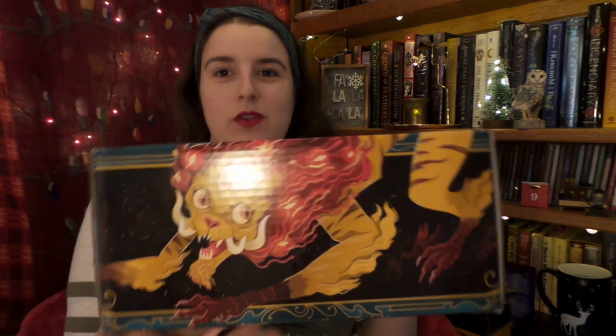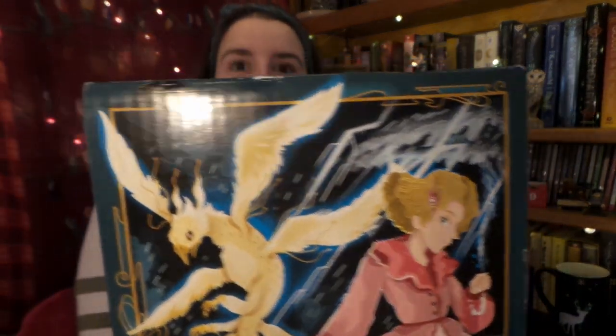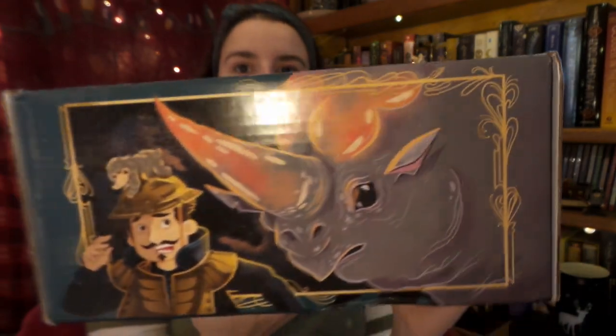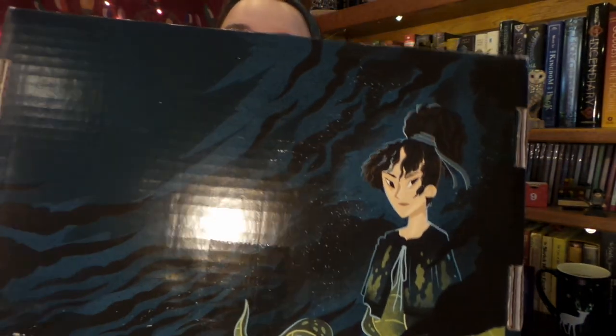Let's get into it, shall we? First box tour of all of our wonderful fantastic beasts that are on this box this month, and even a couple of fantastic beasts on the bottom of the box. Trusty pocket knife, let's get into it.